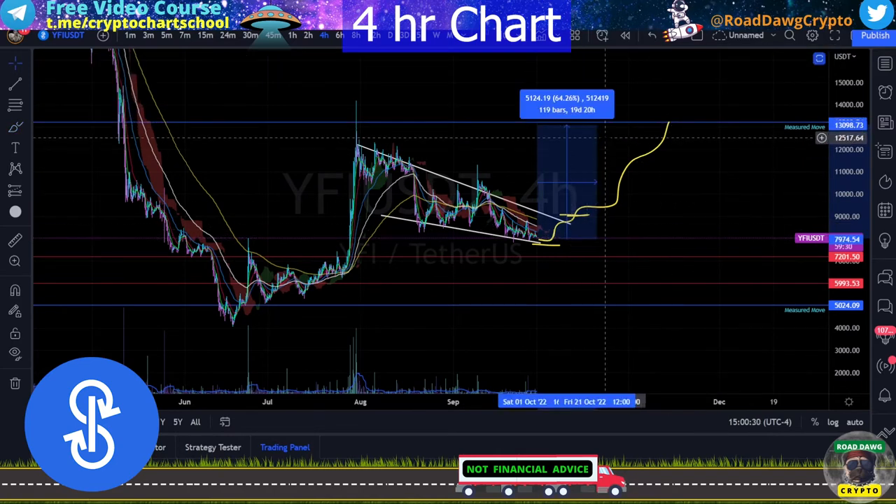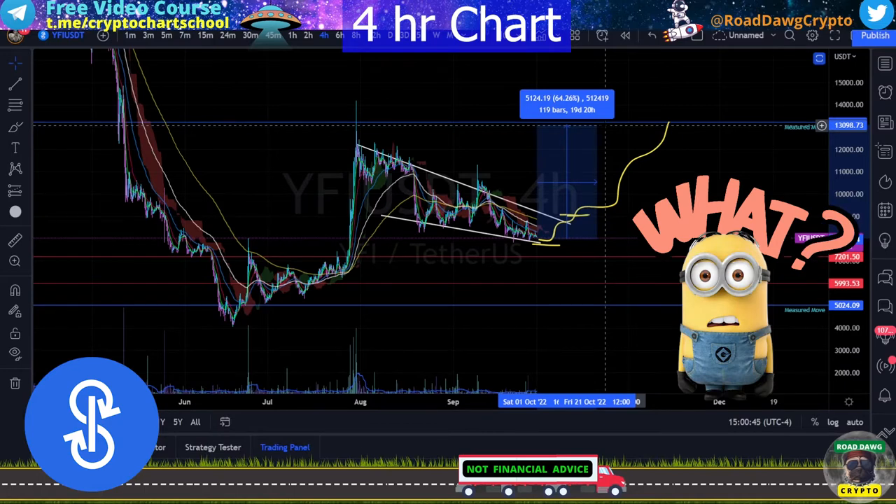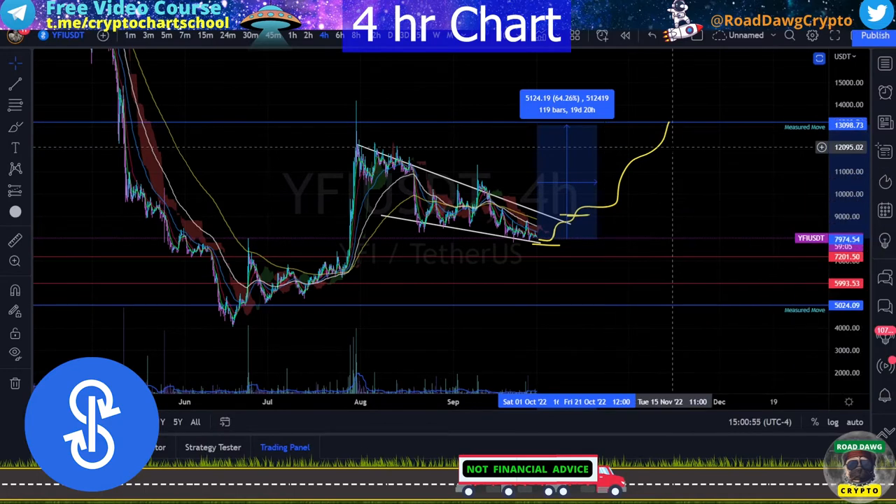A move from this area could gain you 64% profit on a spot trade. For those brave enough to use 10x leverage, that would be a 640% gain. However, I caution that leverage trading is definitely not for beginners and probably not for intermediate traders either. It's very easy to get wrecked on leverage if you're not very cautious. Caveat emptor — buyer beware, know your risk, do your homework. You can have excellent results spot trading this, so don't feel you're missing out by not using leverage.